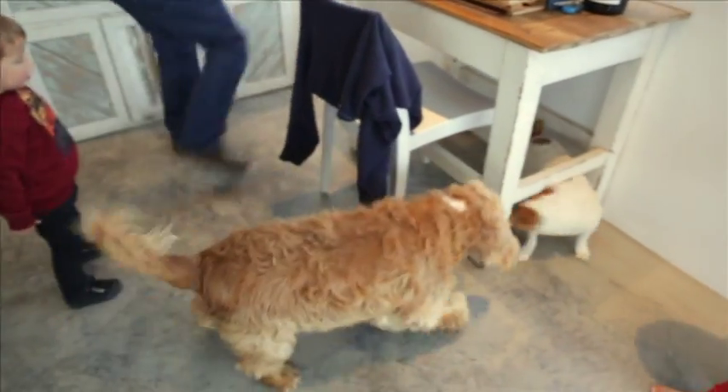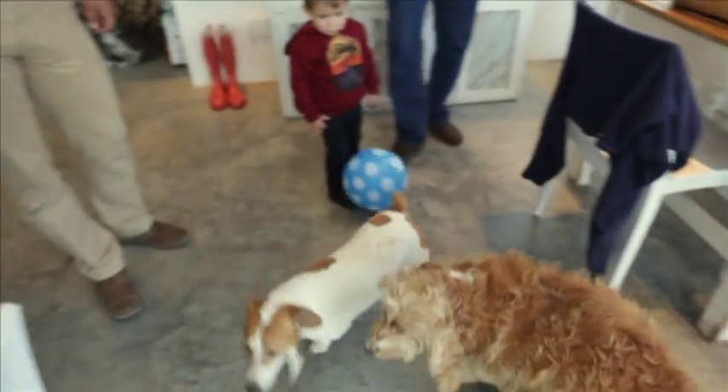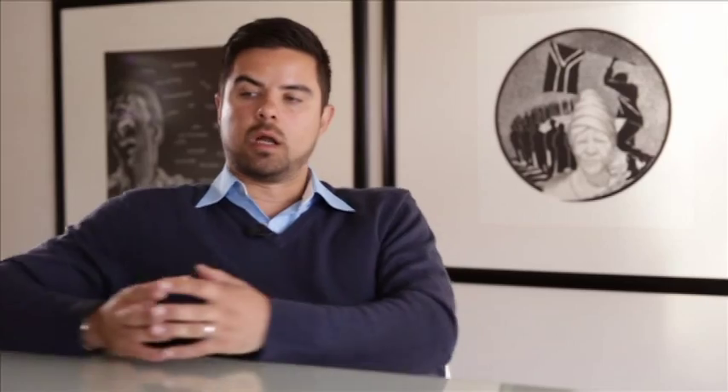Let's say a dog needs 100 units to create enough energy to get through the day. Now if he is only able to digest 50% of that food, he won't ever be able to get the 100 units of energy that he needs.